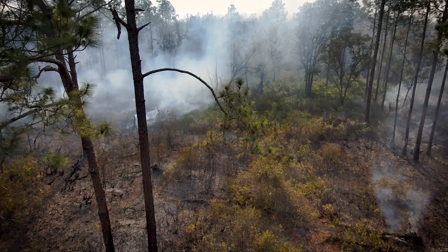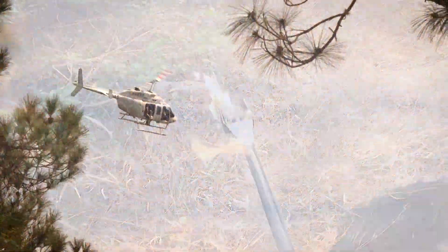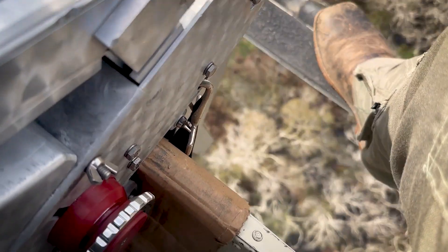The district burns around 30,000 acres a year. We have crews on the ground, heavy equipment crews, and crews that light by hand, as well as a team that goes up in the helicopter and ignites from the helicopter.